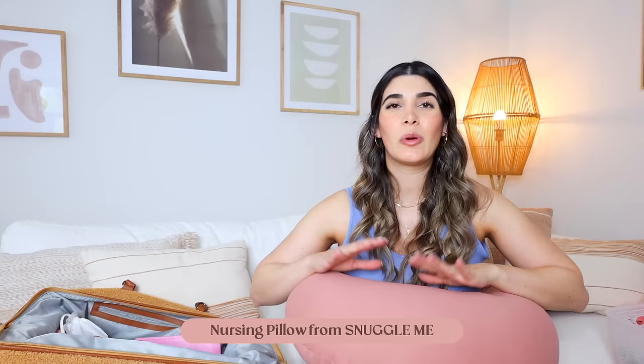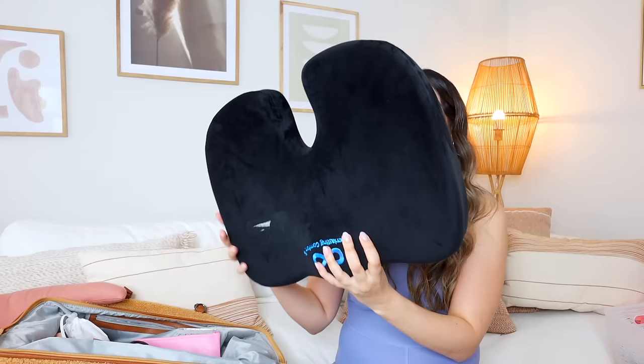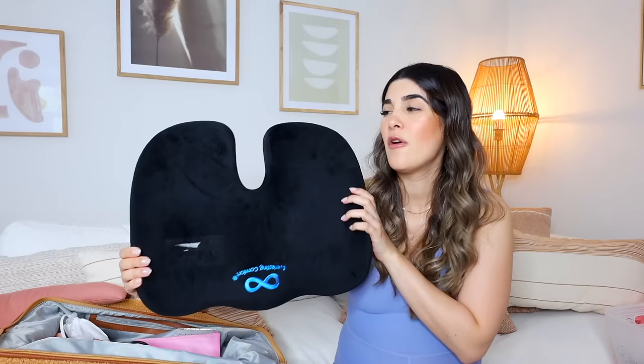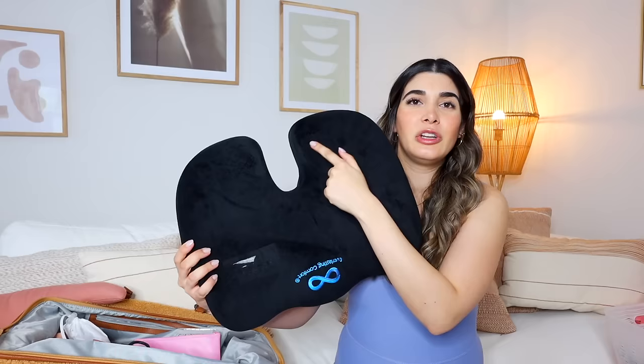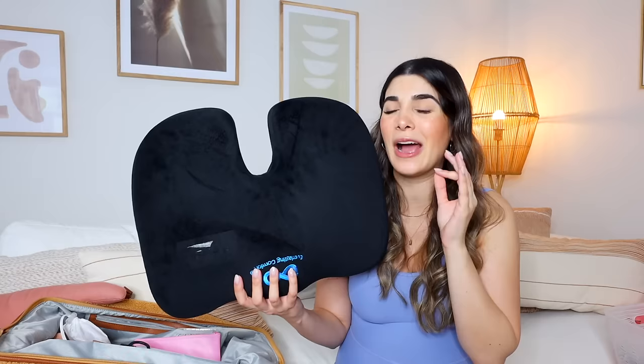Oh my god, I almost forgot this — I am without a doubt bringing this to the hospital this time. It's basically a special pillow for your tailbone, your tushy, your hemorrhoids — all the things that can go wrong in labor. Your butt crack basically goes over here so there's no actual pressure on the tailbone area. In my last labor I actually injured my tailbone because of the way I was positioned when I was pushing, and ever since she was born I've literally been sitting on this pillow. I asked my doctor if I can try to give birth using this pillow — I want to do everything I can to avoid getting injured again because last time it was really brutal.